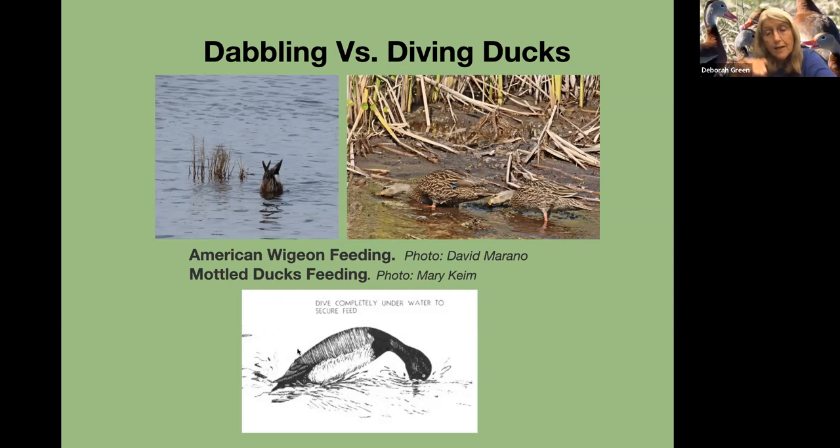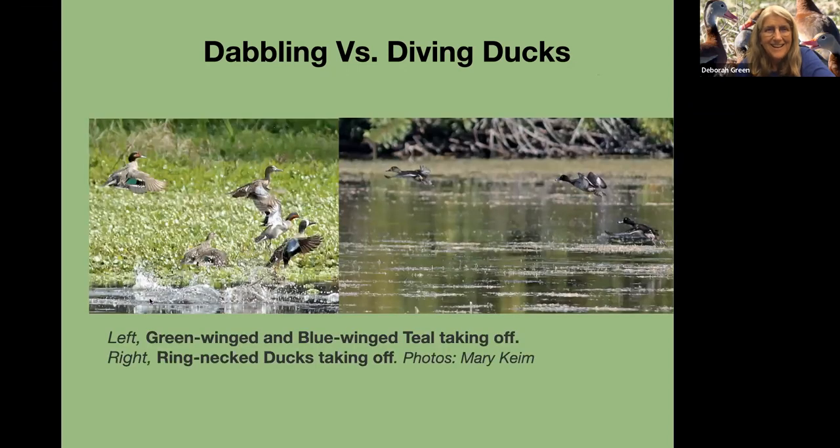The diving ducks actually dive and can dive pretty deep. I could not find a picture of diving ducks diving, so if you have the ability to take a picture like that, that would be prized. The dabbling ducks can take off almost vertically, whereas the heavier diving ducks have to go forward quite a bit before they get aloft — not as bad as coots that have to paddle along the water, but since they're so heavy, it's harder to take off.